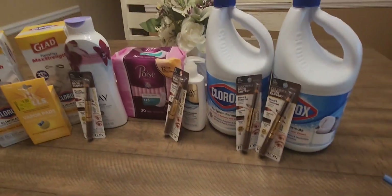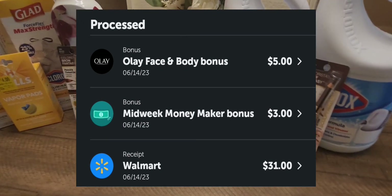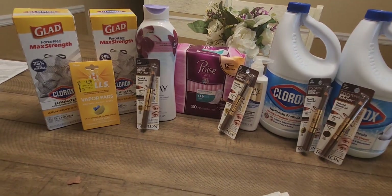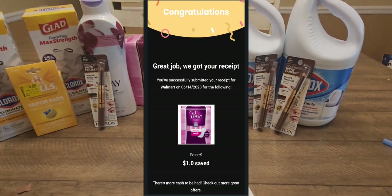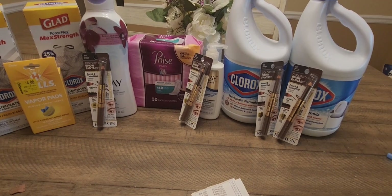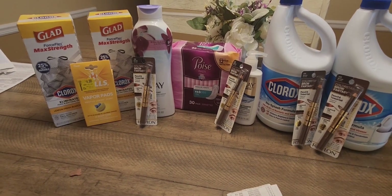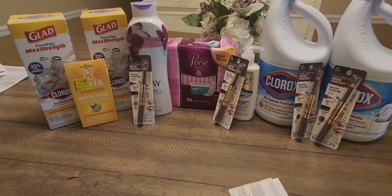From Ibotta I got back a total of $39. From Swagbucks I got back $7 for the Clorox and $5 for the trash bags. From the Coupons app I got back $1 for the Poise pads. That's a total of $49 in rebates, making my final cost $2.62. Your final cost would be under $5 for all of these items. Just make sure you calculate your math accurately and have all the rebate apps available.